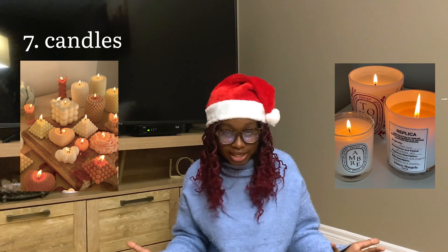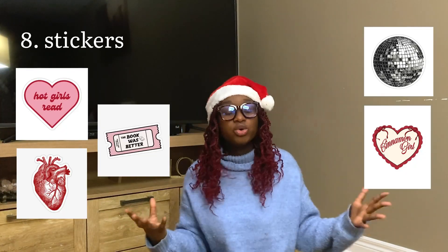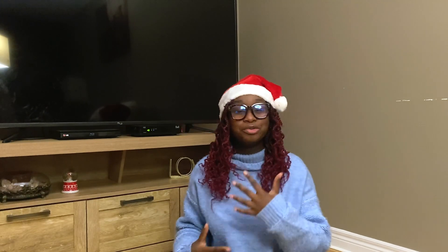Stickers: you can do so many things with them. You can get ones that are specific to books, but I also feel like they're very fun to play with if you have a Kindle or a reading journal. I think it's always a very fun and easy gift to give to people depending on your level of comfort with the person.